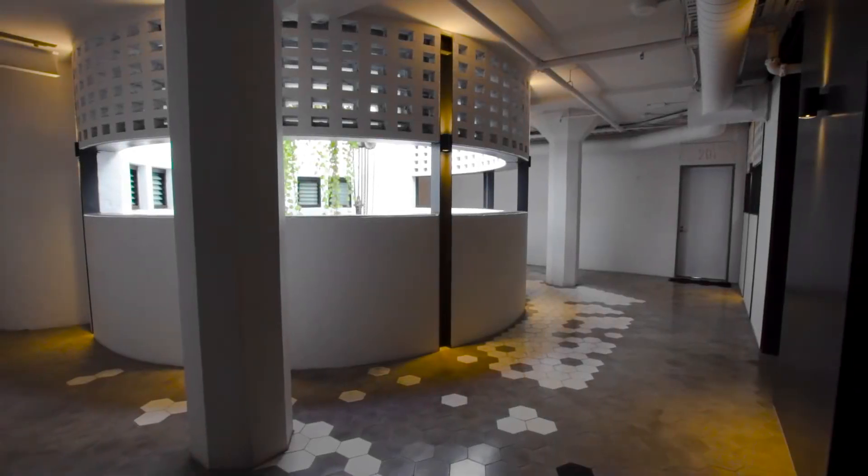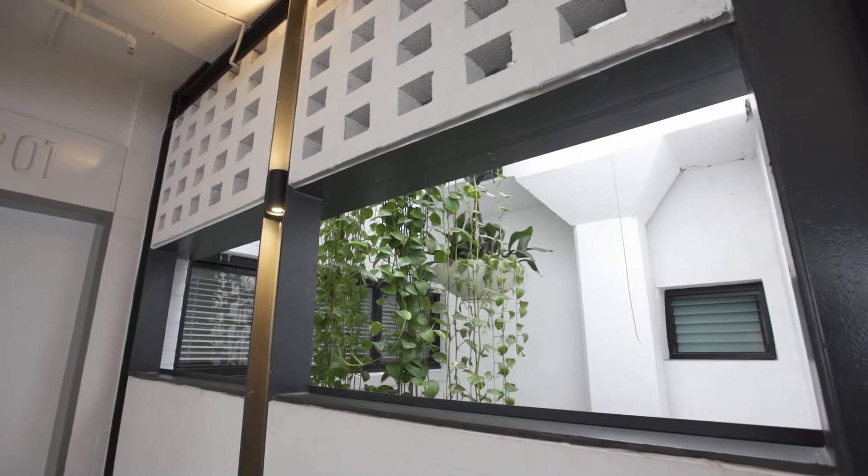Hi, it's Greg Hermandos from the Ray White Inner West Group and welcome to this iconic warehouse apartment situated at 201 of 1A Great Buckingham Street here in Redfern. Come and take a look throughout.